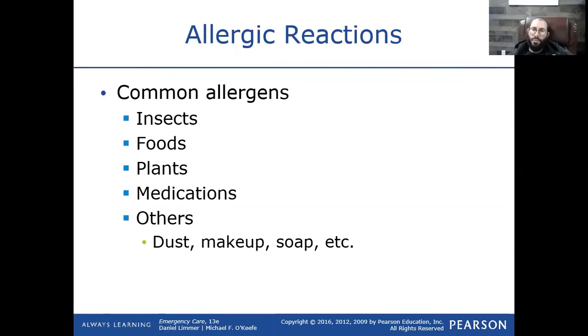The dosing is 0.3 milligrams for an adult and 0.15 — half of it — for a kid. I'm going to show it to you all in a second.